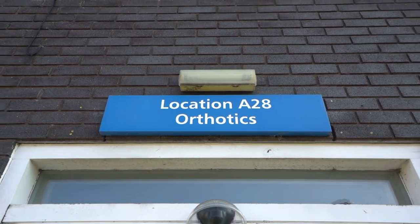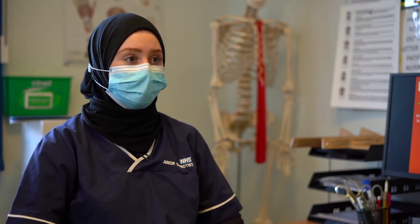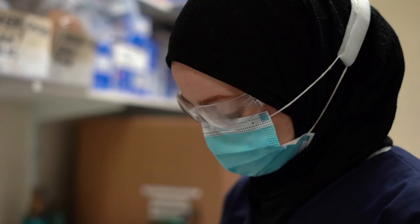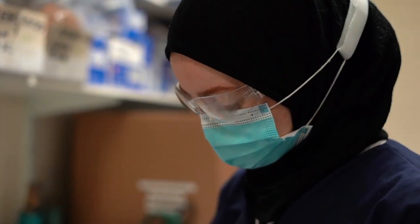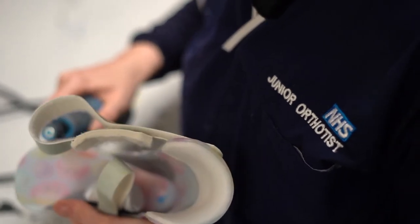We're a healthcare profession, so you have to come into the profession wanting to care for people. We do quite a lot of practical and hands-on work. You've got to be quite innovative and quick thinking, come up with different solutions, think outside the box and be a bit creative.